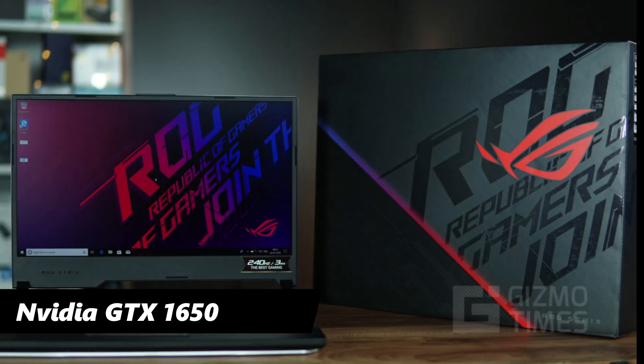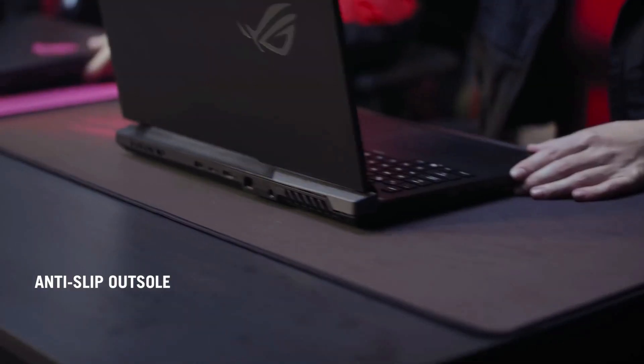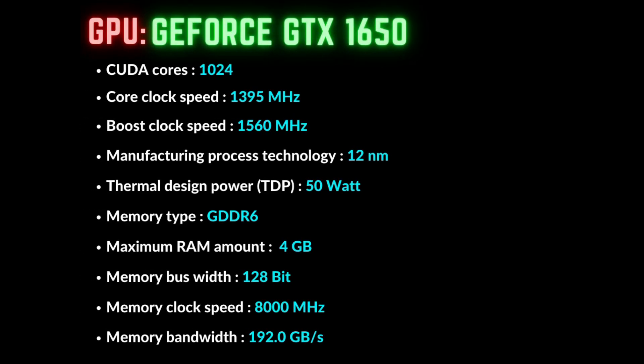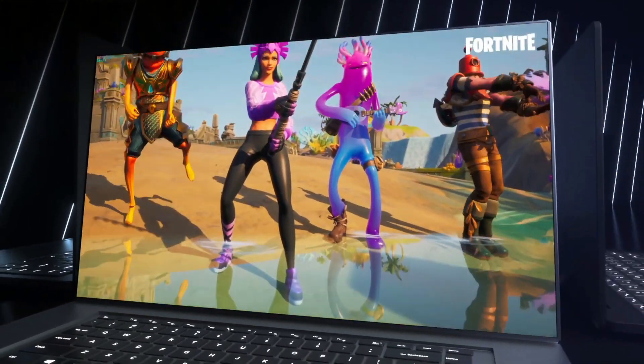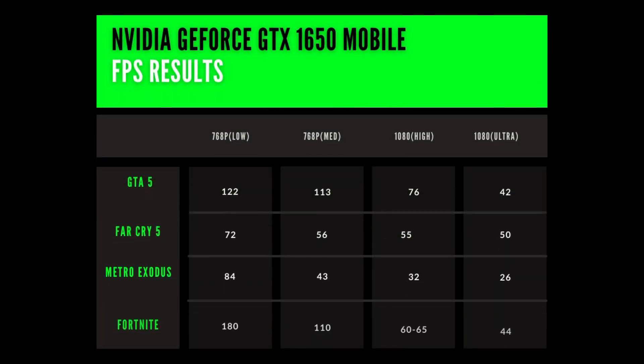Talking about the GPU, the ROG Strix comes with the GTX 1650, a Turing architecture graphics card based on 12nm fabrication, with 1024 CUDA cores, 4GB of graphics memory, and a TDP of 50W. This GPU showed up to 60-65 FPS on average at 1080p high settings in Fortnite, with other FPS results also mentioned.